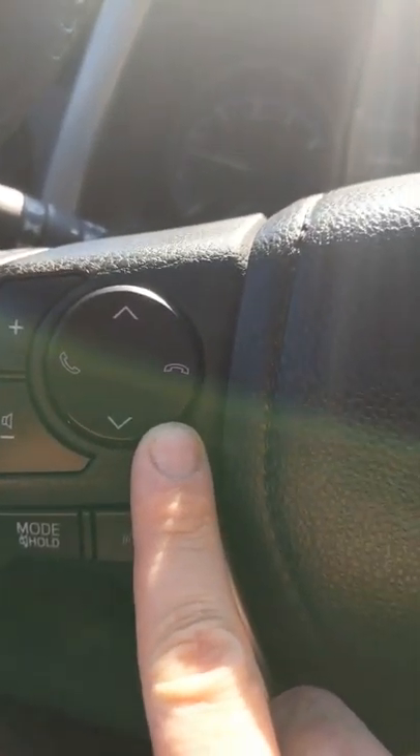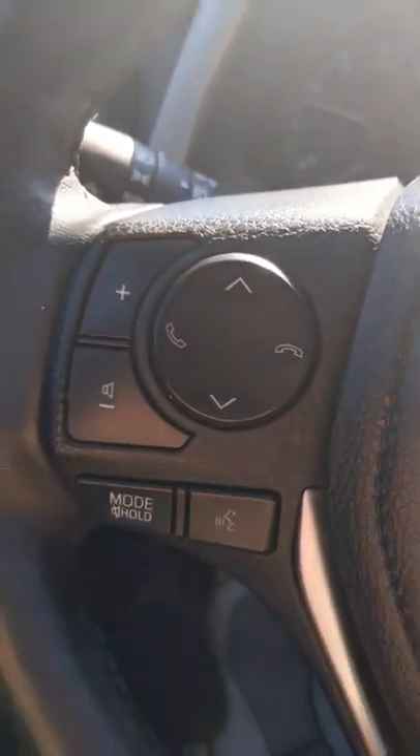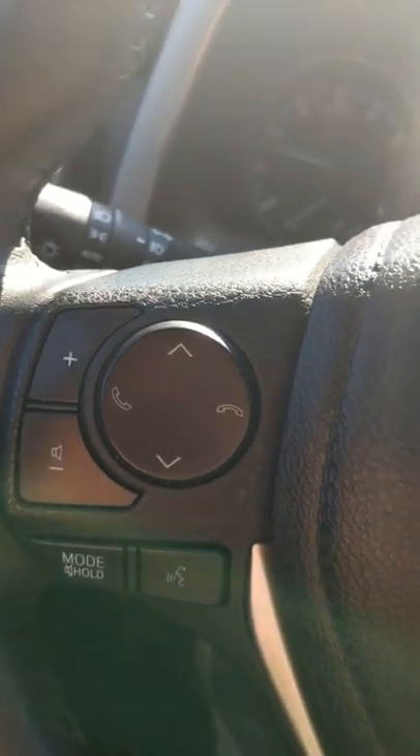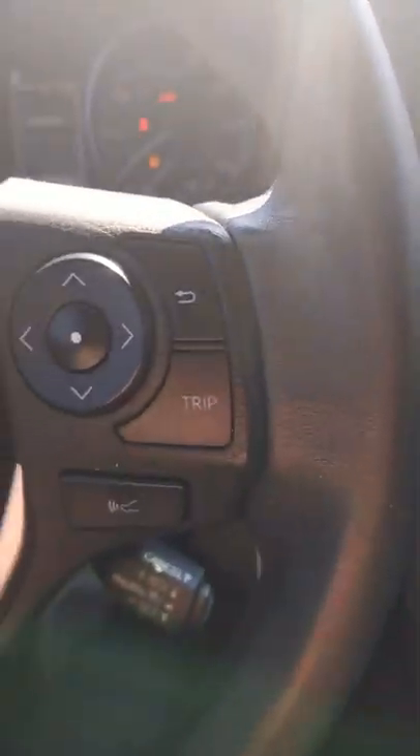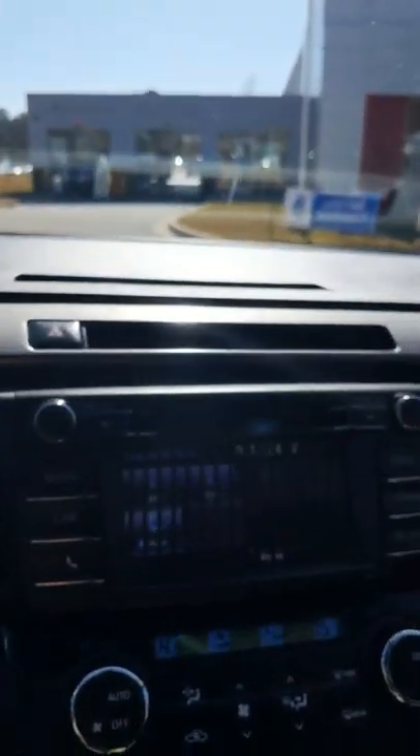On your steering wheel, it's going to have a Bluetooth option where you can answer the phone. You can turn the volume up and down on your radio, and on the other side it's going to be your cruise control settings — pretty standard for every vehicle these days.